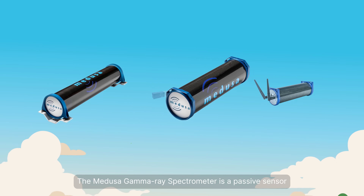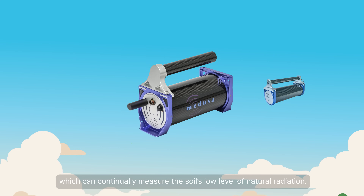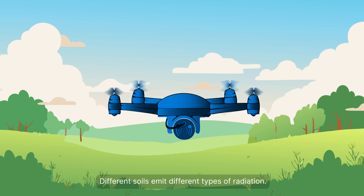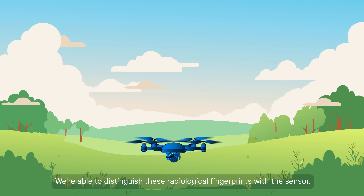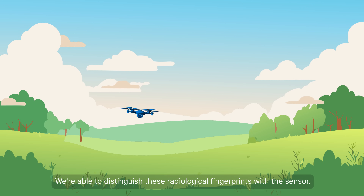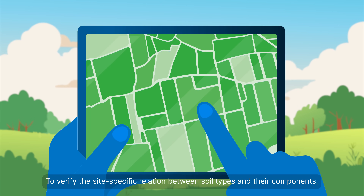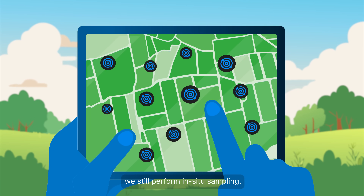The Medusa Gamma-ray Spectrometer is a passive sensor which can continually measure the soil's low level of natural radiation. Different soils emit different types of radiation. We're able to distinguish these radiological fingerprints with the sensor. To verify the site-specific relation between soil types and their components, we still perform in-situ sampling.